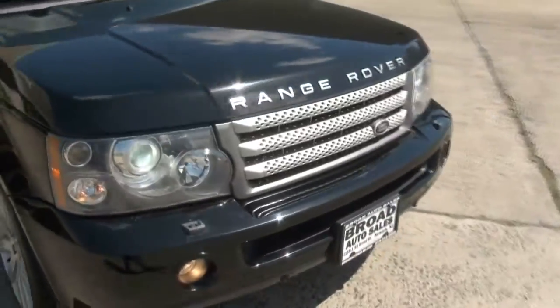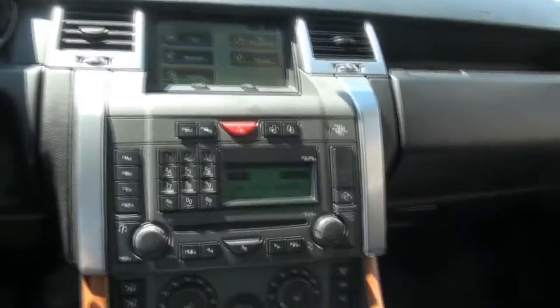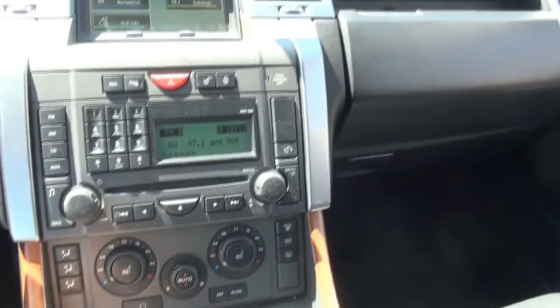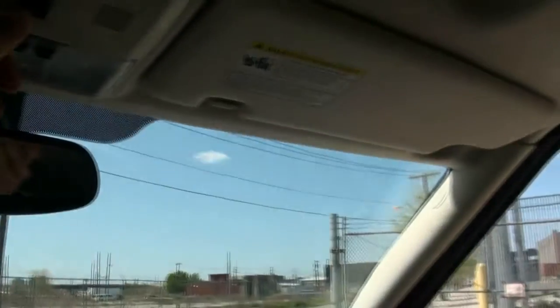This features the Harman Kardon Logic 7 sound system. You also have headlight washers for your Xenon headlights, automatic lighting, and of course you can adjust all your settings. If you're going off-road, you have a full heated windshield — it actually has little lines down the middle. You have the HomeLink, and then the moonroof controls.